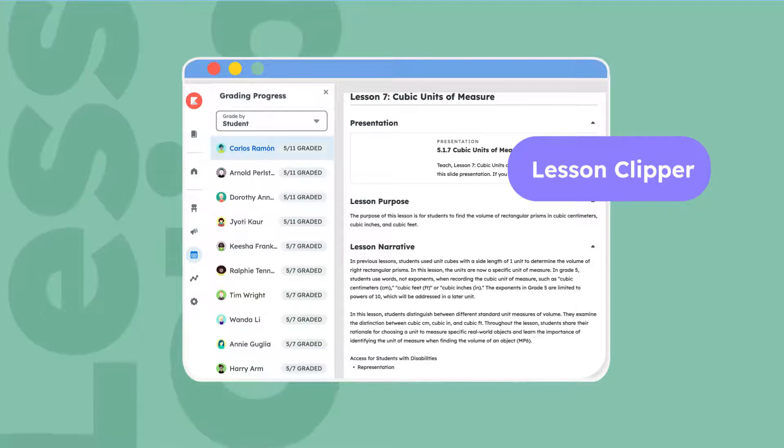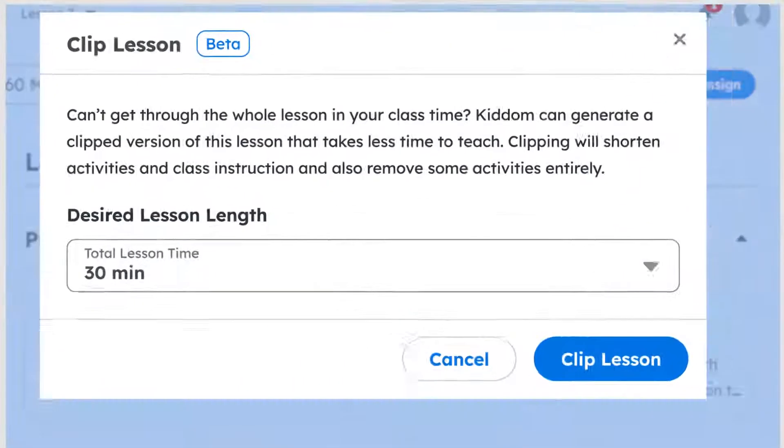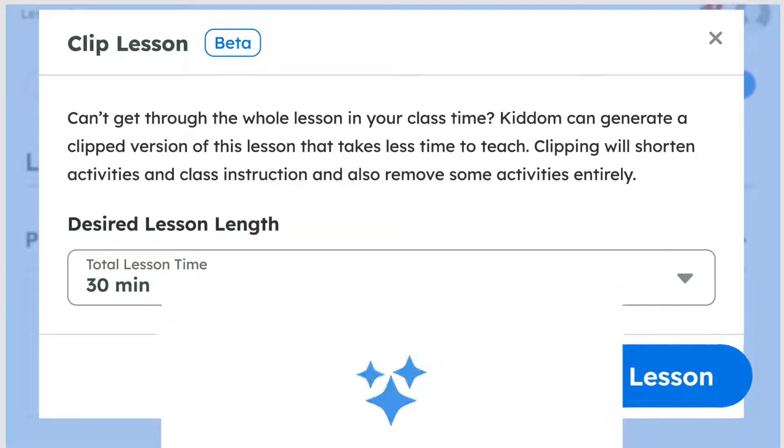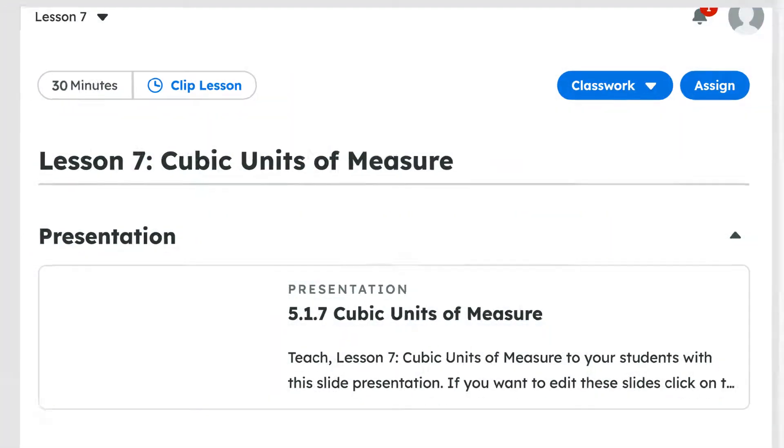Streamline planning with KITM's Lesson Clipper. This tool quickly optimizes dense curricula. Teachers set parameters like instructional time and learning objectives, and custom lessons are immediately developed without compromising curriculum integrity.